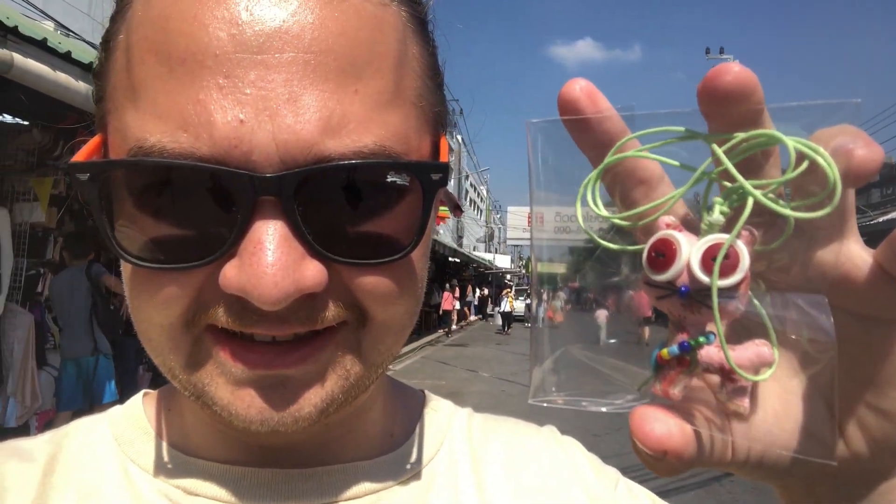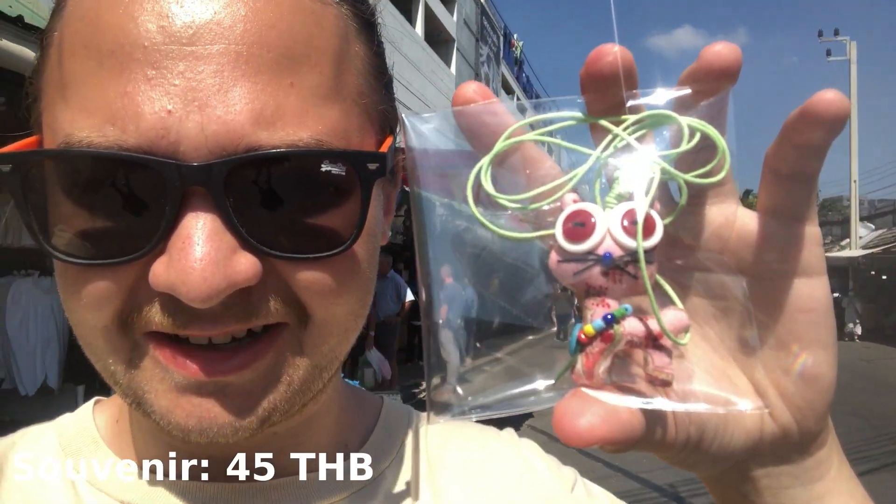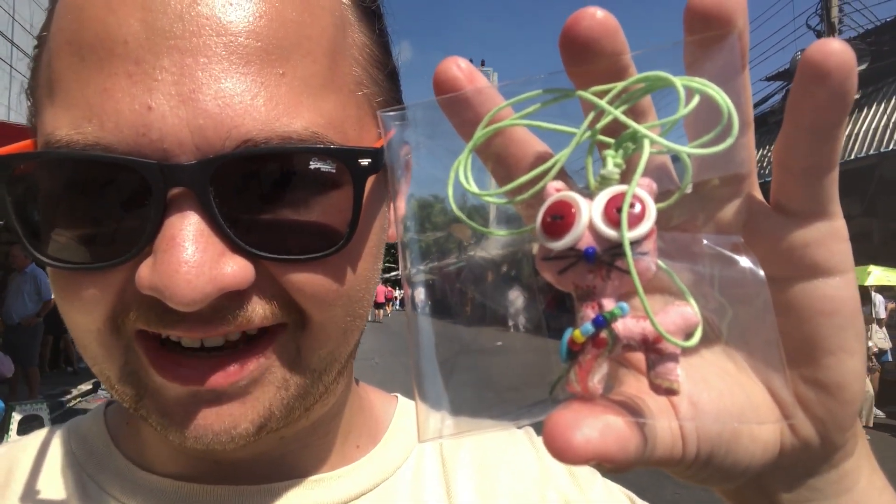We bought this little weird cat thing — I don't know why, it just looks very funny. It was 45 baht, very cheap, and just for a bit of banter really.